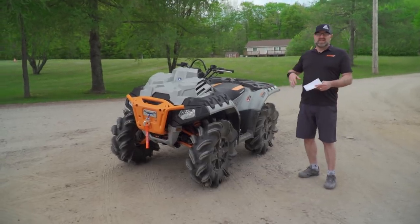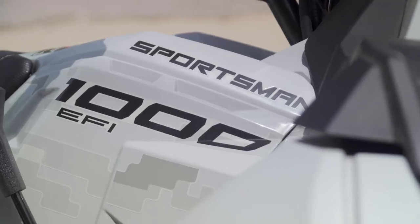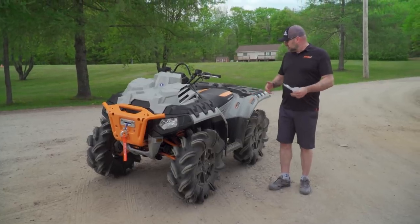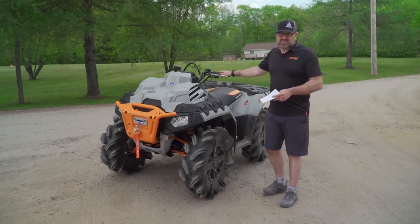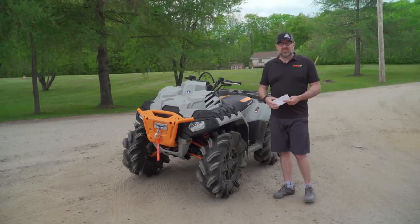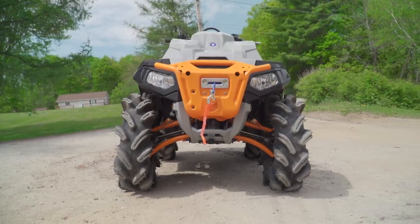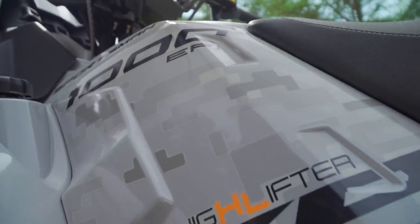This is the standard 1000 motor found on all Sportsman 1000 ATVs — 85 horsepower. More than enough for what you're doing here. Nobody who buys a bike like this is going to leave it stock, so 85 horsepower is a pretty good starting point for whatever modifications you're going to make later.